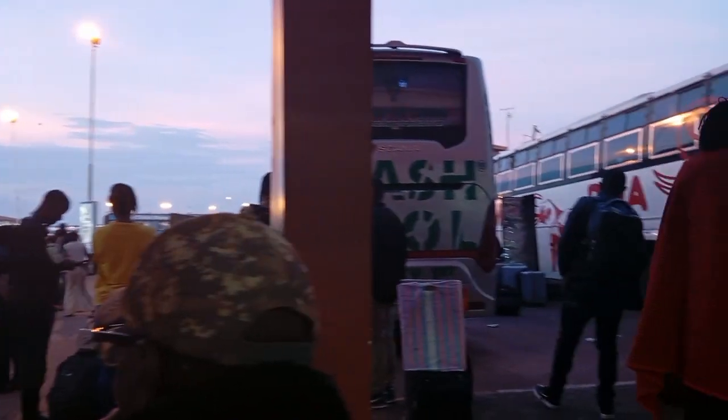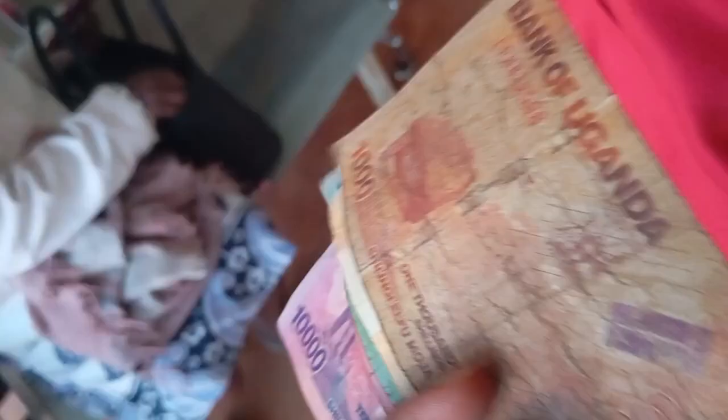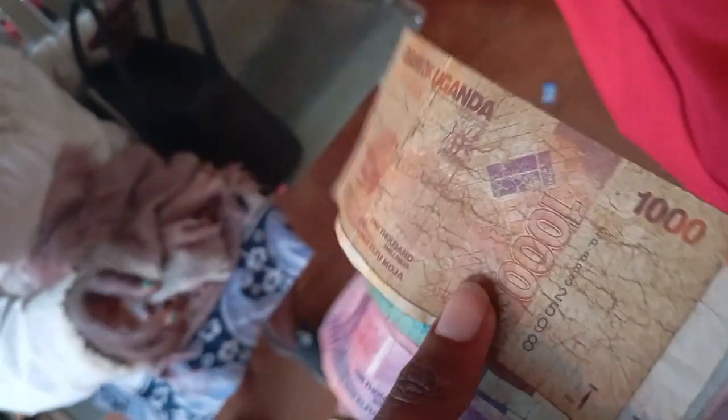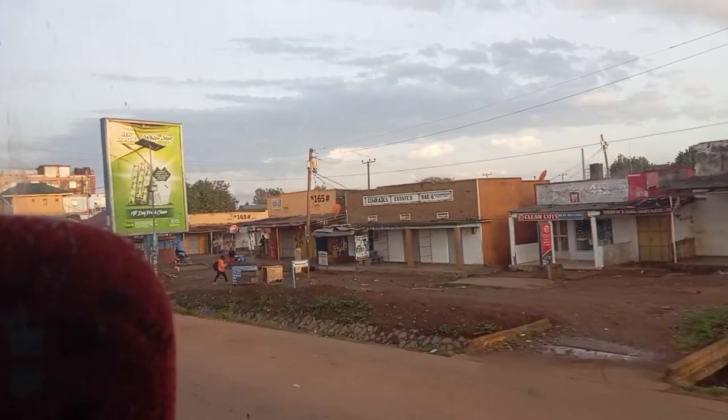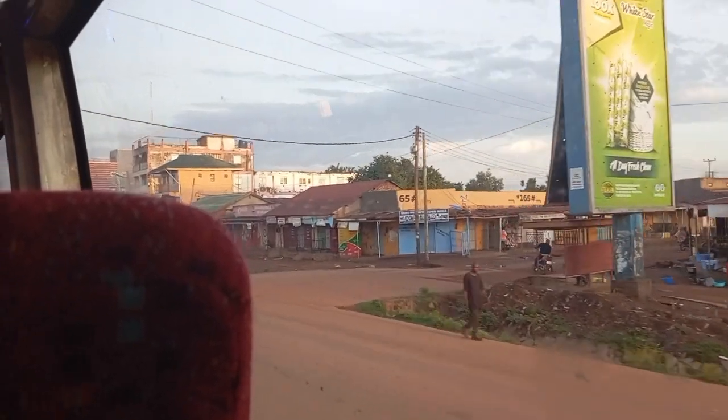Guys, I made it to town on time! I wasn't late and I found everyone. Here you can see my sister — she's lecturing me for taking a video of her when she doesn't look good, but anyway. By this time we were at the border of Kenya and Uganda, having them check our passports and everything. Look at how Ugandan money looks like!